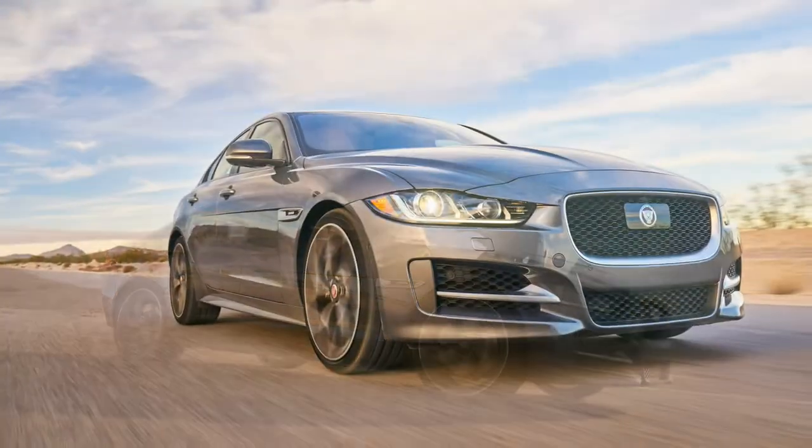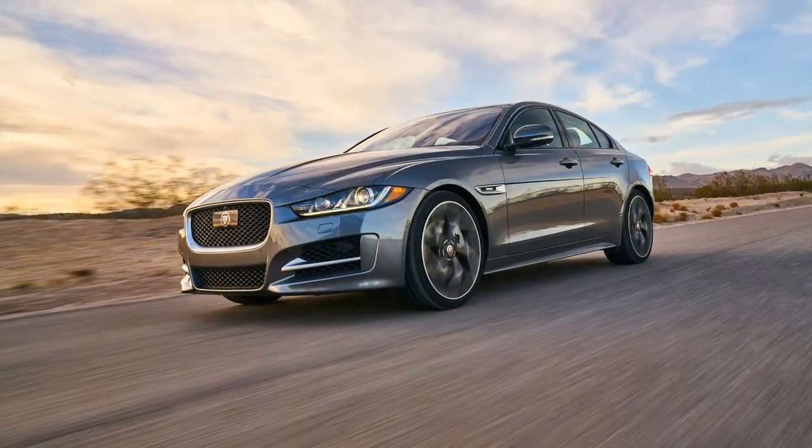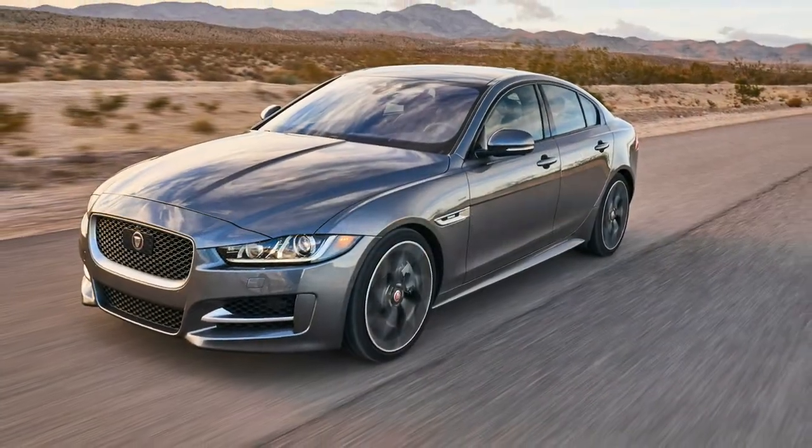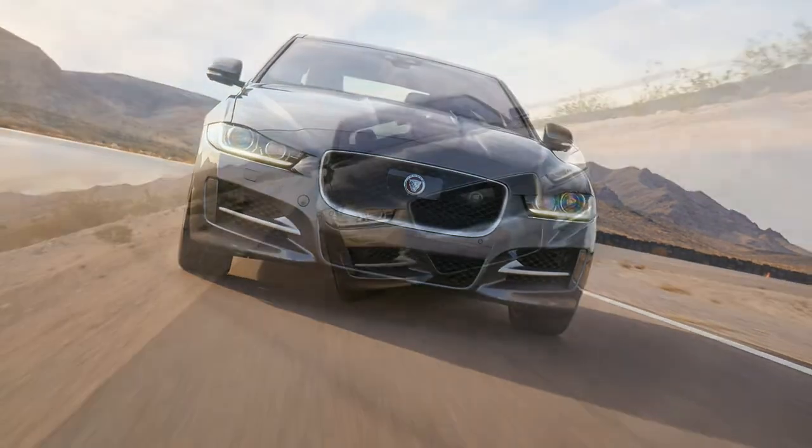Where this really shines is over long distances. With cushy seats and a comfy ride in the 35t R-Sport, a round trip from Los Angeles to San Diego and a stint from LA to Las Vegas left me fresh and unbroken.